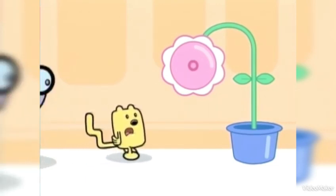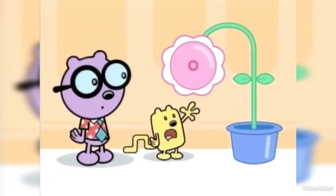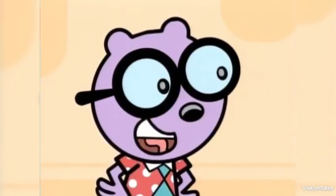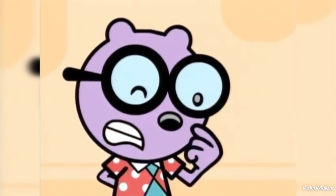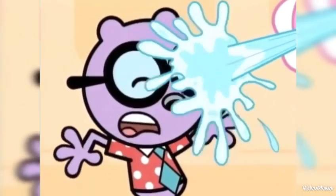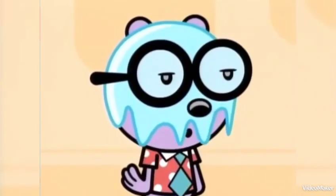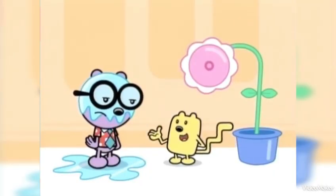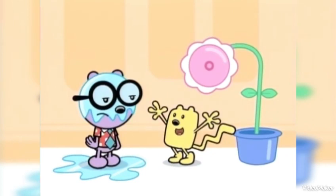Hey, Walden, what kind of plant is this? That's a good question, Wopsy. It looks familiar. Think, think, think. I know what it is, Walden. It's a shower flower.